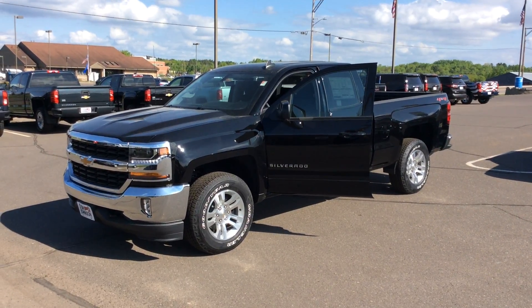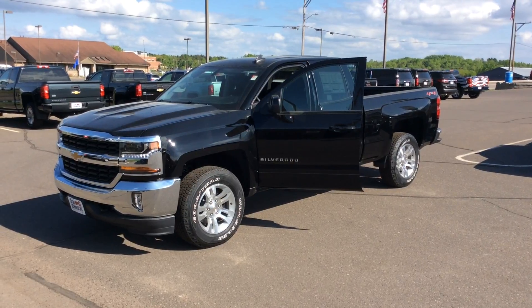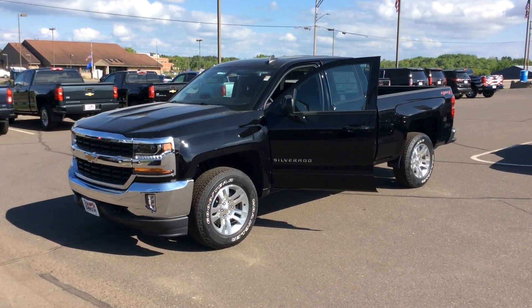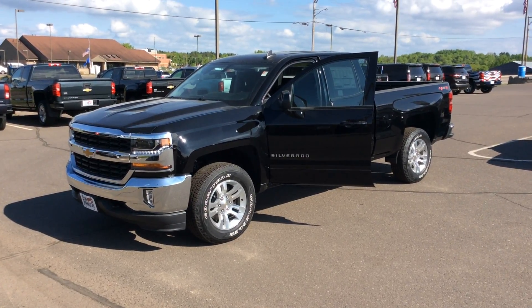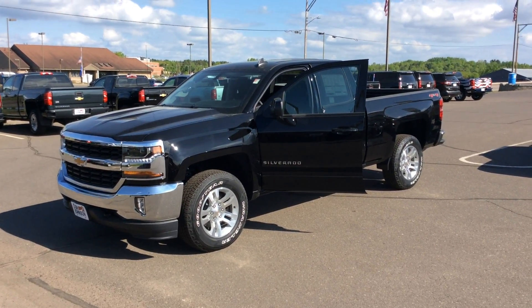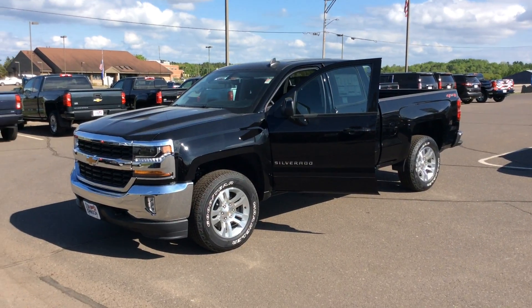This is Bob at Don Johnson Motors here in Rice Lake, Wisconsin, taking a look at one of our best-selling vehicles, and that is the 2018 Chevy Silverado Double Cab. It does have the 5.3 V8, and the trailer tow package gives you a towing capacity of over 9,000 pounds.